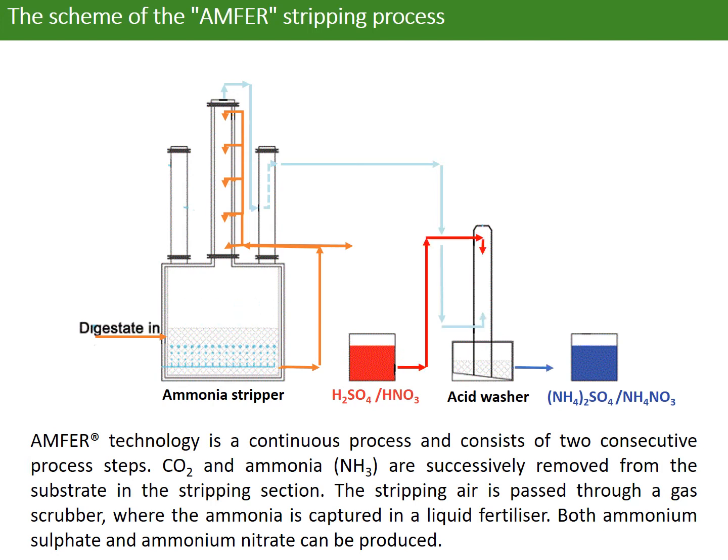Carbon dioxide and ammonia are successfully removed from the substrate in the stripping section. The stripping air is passed through a gas scrubber, while the ammonia is captured in a liquid fertilizer. Both ammonium sulfate and ammonium nitrate can be produced.